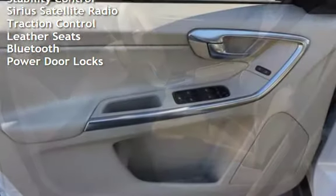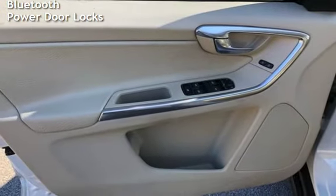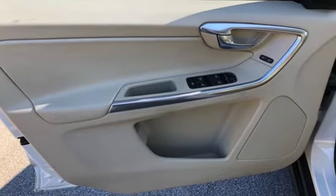Additional features include stability control, Sirius satellite radio, traction control, leather seats, Bluetooth, and power door locks.